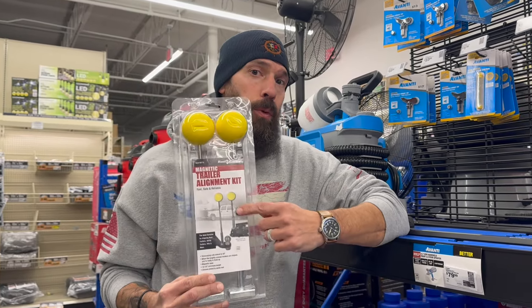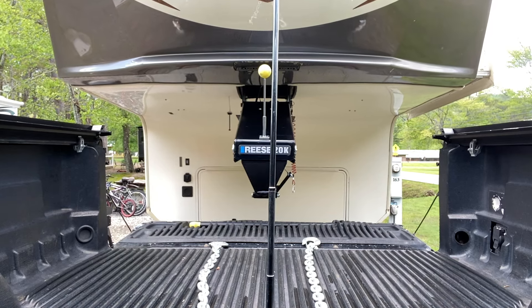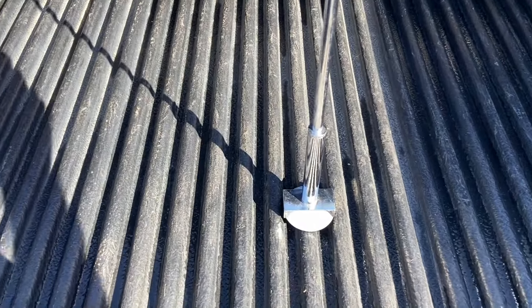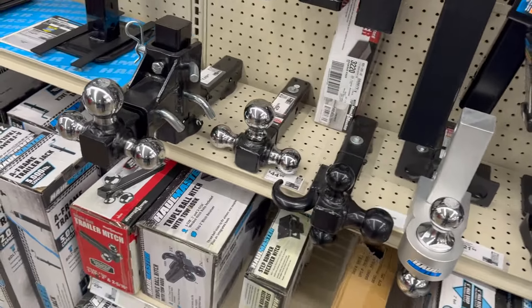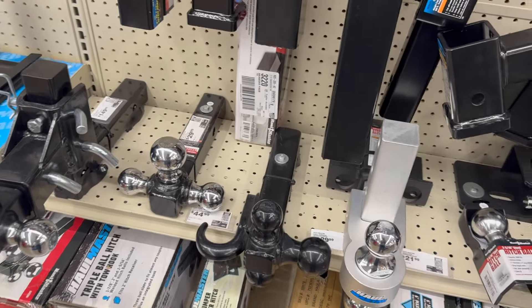You guys may recognize these from my previous videos — we actually have the Reese ones, the Reese Power Tower. This is pretty cool, not just for conventional towing and backing up and hitching, but also for fifth wheel or using a gooseneck like I do. I even modified my truck so some of these fit in the bottom so I can perfectly back up. This is a good buy right here, a little bit cheaper than what I got it for. They also have a decent selection of conventional tow hitches and balls — not fifth wheel hitches, but conventional standard hitches at a lower price.